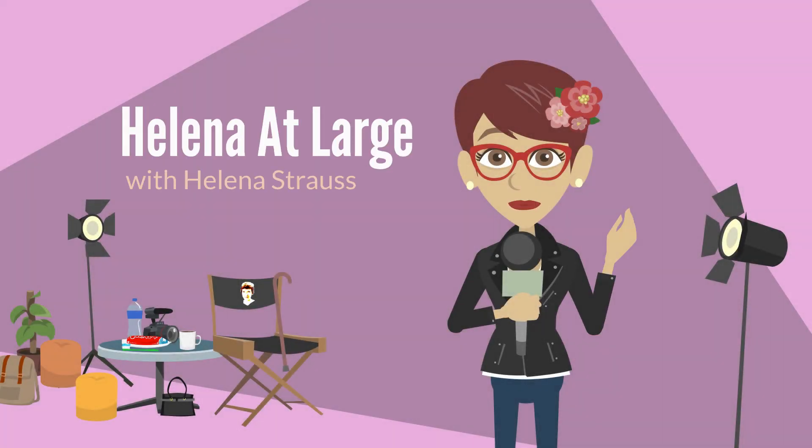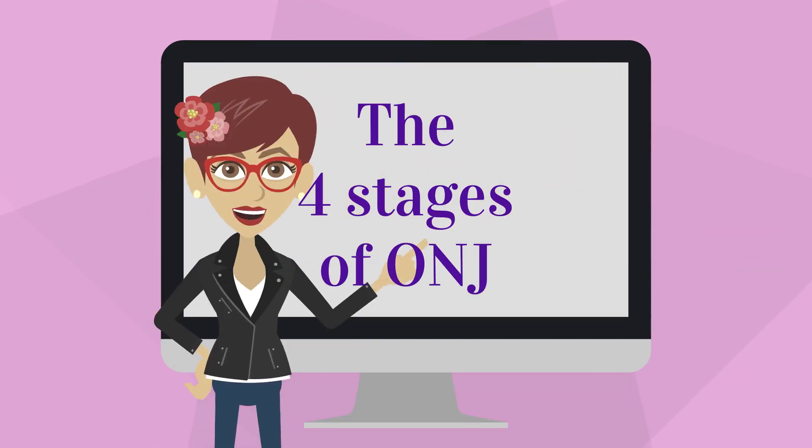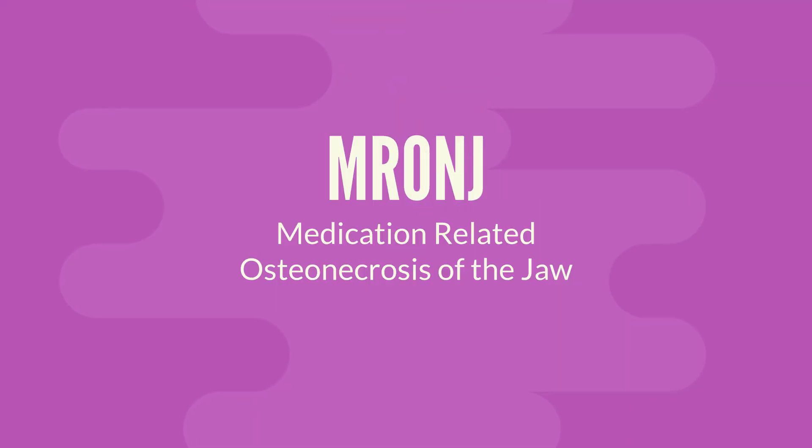This is Helena at Large. I'm Helena Strauss and this video is about the four stages of ONJ or MRONJ.